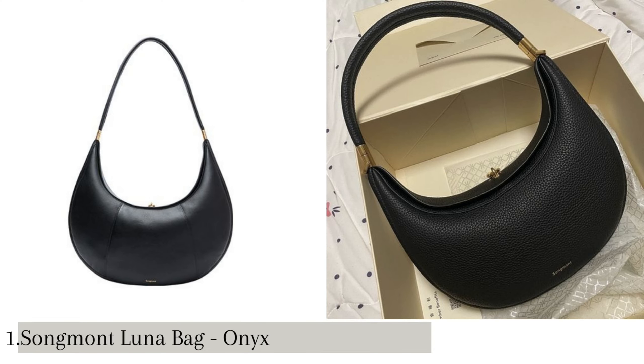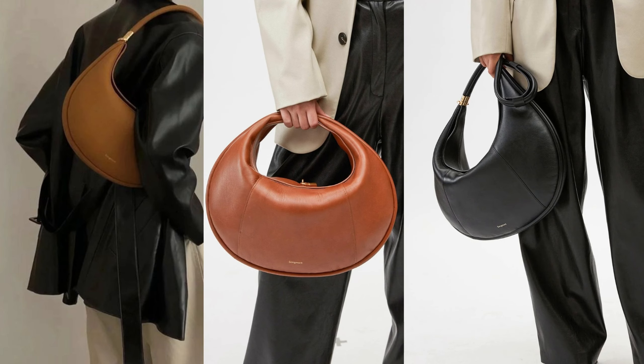Number 1: Luna Bag by Songmont. The Luna Bag is made of natural first-layer cowhide leather, renowned for its luxurious foggy texture and unparalleled durability. This bag comes in different colors and textures that will fit your outfit. This trendy 2023 bag has a price of only $350.